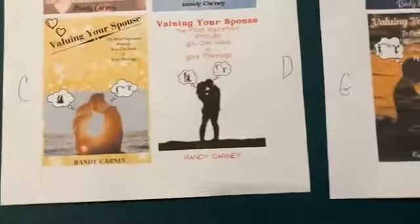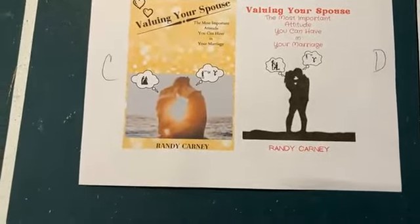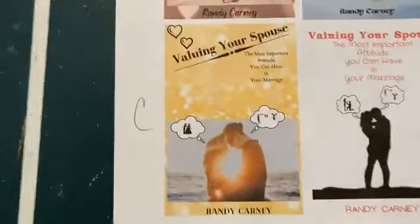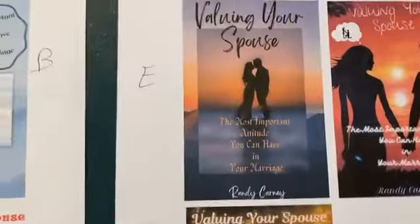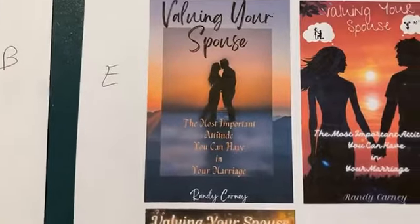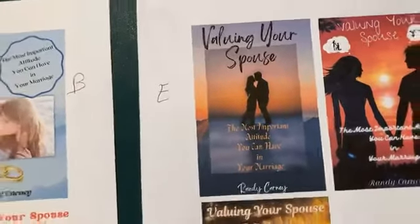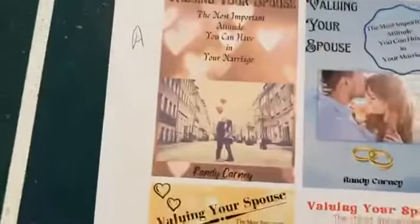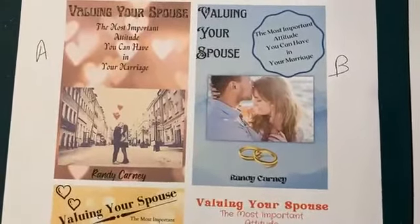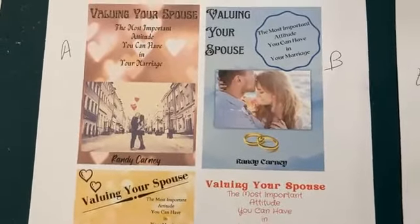We came up pretty well in agreement on one of these covers in particular. We liked cover E — "Valuing Your Spouse" with the silhouette — and cover A and cover B. Those three ended up being the top three of our choices.